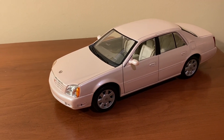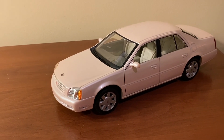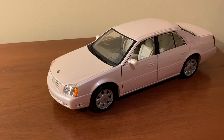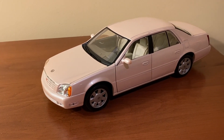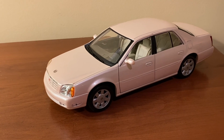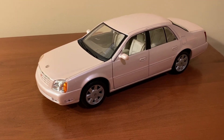If you're a fan of Cadillacs and luxury cars, this model would definitely fit well with your 1:18 scale collection and I would highly recommend buying it. As always, thank you so much for watching — feel free to comment below with your thoughts on this model, and don't forget to subscribe. Thanks for watching.